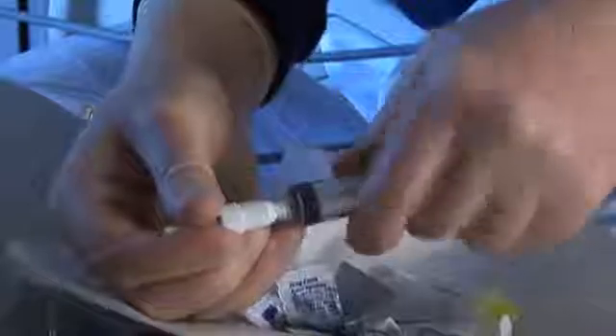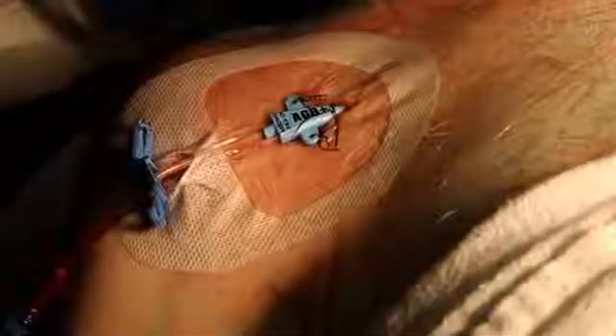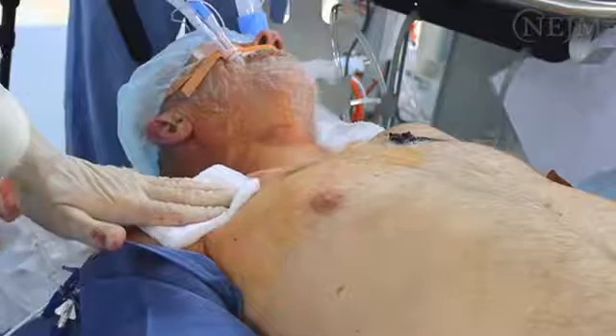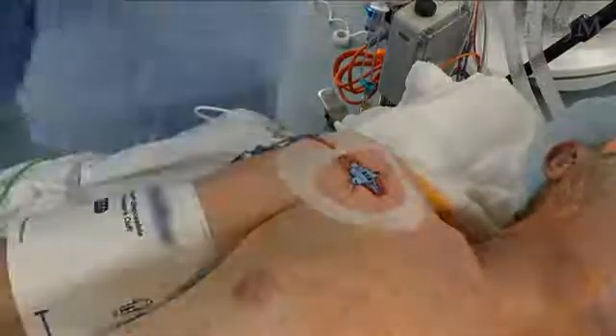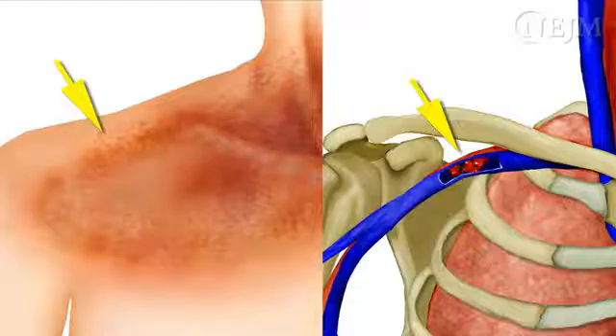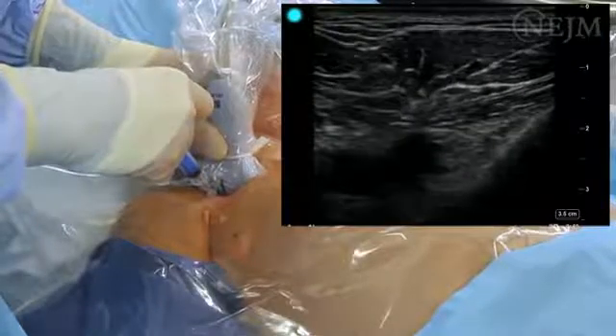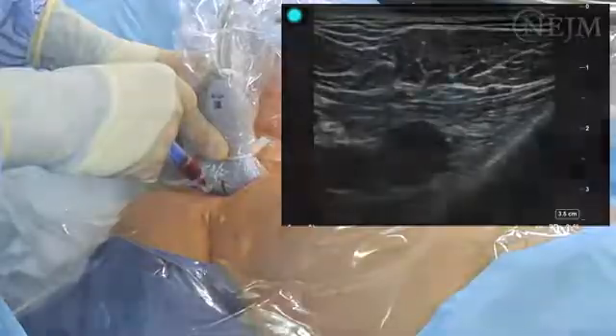The dressing should be changed whenever blood or liquid accumulates or if the dressing loses its seal. To minimize the potential for infection, minimize the number of times the catheter is accessed and do so only under clean conditions after the site has been prepared with an alcohol-based solution. Assess the patient daily to determine whether the central venous catheter is still needed; it should be removed as soon as possible. Central venous catheters are placed for a variety of reasons. The provider should be aware of potential complications and consider alternatives whenever possible. Specific advantages to the subclavian site may include reduced risks of infection and thrombosis. As compared with the landmark-guided technique, the use of ultrasound guidance may reduce the rate of mechanical complications, decrease insertion time, and improve the overall success rate of the procedure.